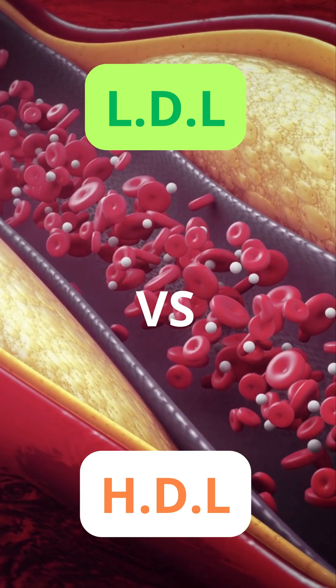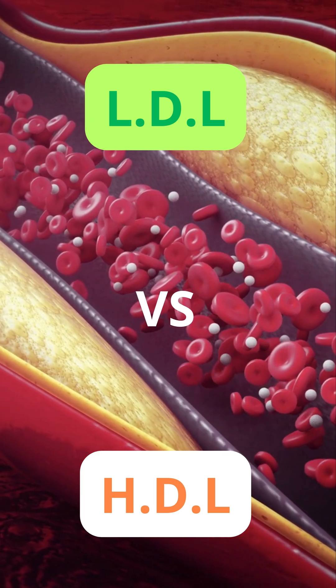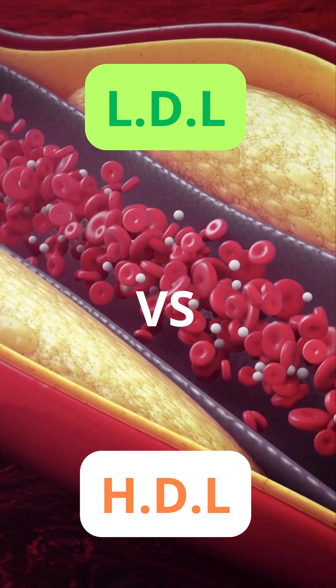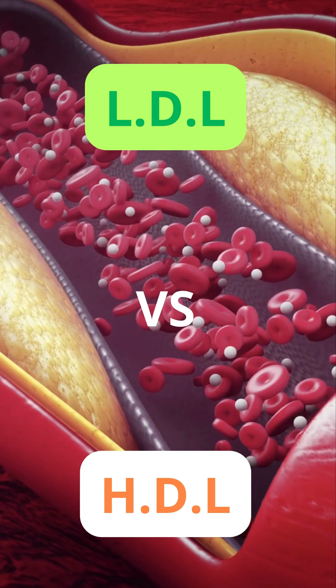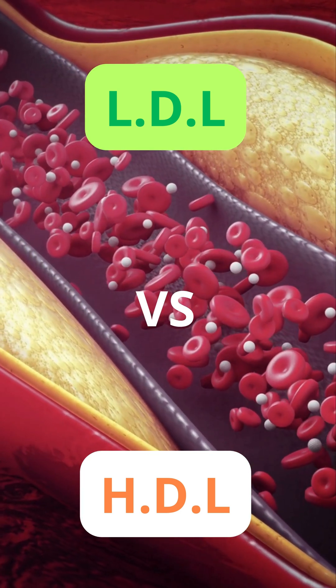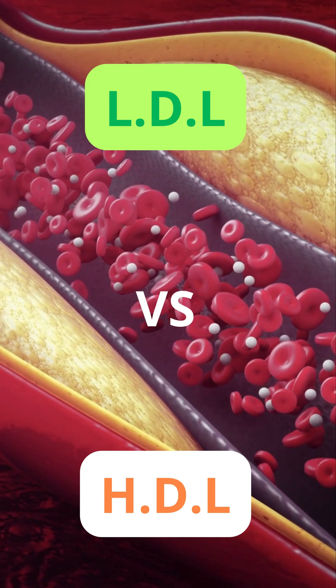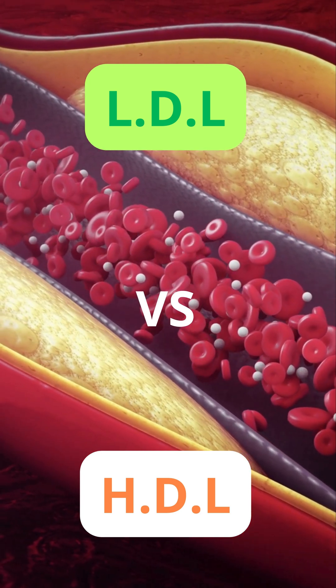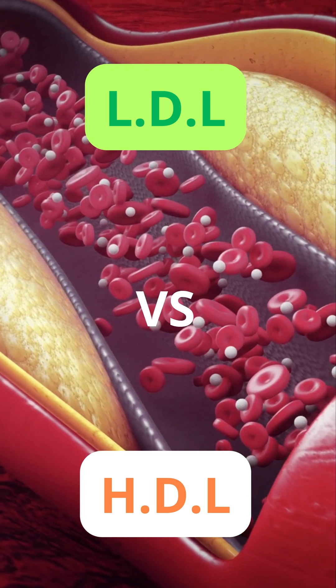LDL, often called bad cholesterol, carries cholesterol from the liver to the arteries. If there's too much LDL, it can build up as plaque in artery walls, leading to narrowed or blocked arteries, increasing the risk of heart attacks and strokes. Diets high in saturated fats, processed foods, and lack of exercise can raise LDL levels.